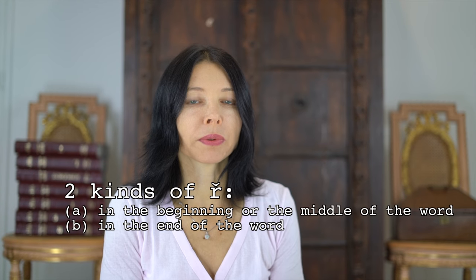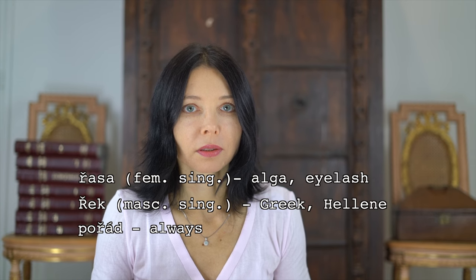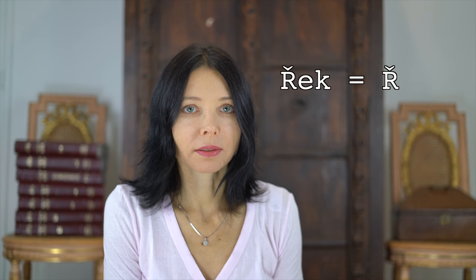We have in fact two kinds of ř. The first one is at the beginning or in the middle of a word, where it is very strong. The second ř will be lighter, nearly a whisper — for example in 'pepř' or 'motř'. There is a difference. So we are done with the first method. Good job.